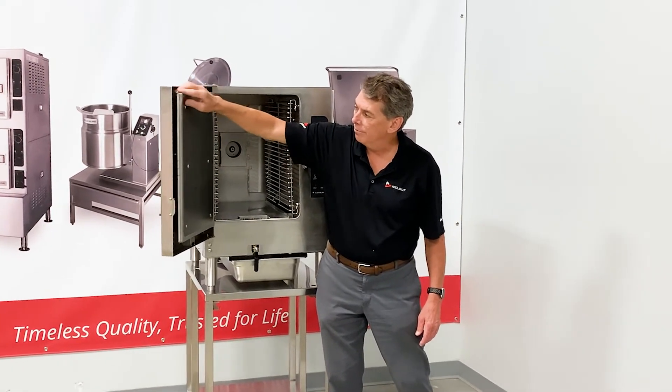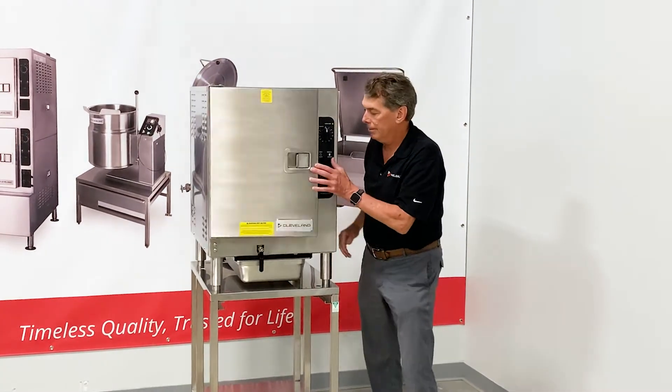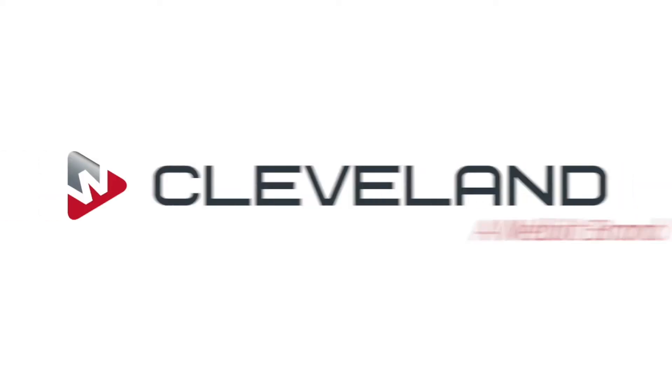You can use it four times — the front, the back, and you can reverse it. Thank you. This is your Cleveland Advantage.